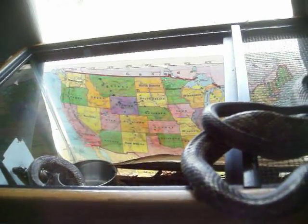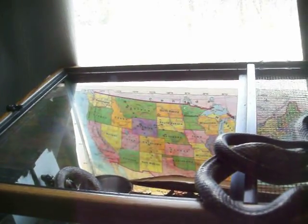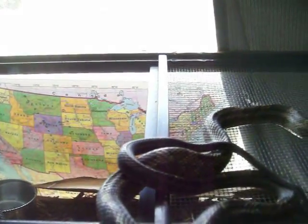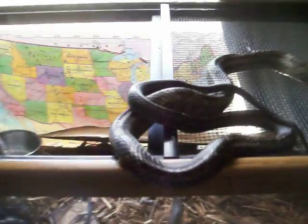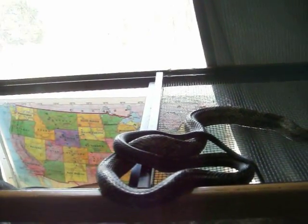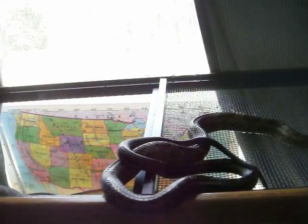These black rat snakes, or eastern rat snakes, whatever I call them, are from southern Indiana. They could get considerably big — really quite big — in the range of four to six feet, even. These were captive bred, but I've seen some out in the wild, particularly on the Kentucky side of the river, that were massive, really good-sized snakes.